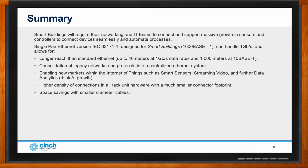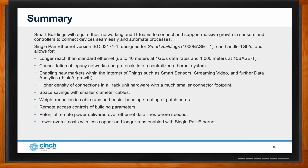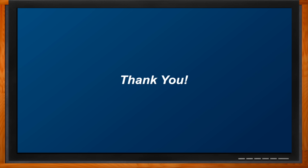Higher density connectivity, smaller hardware footprints, and significant space savings come with these smaller diameter cables — along with large weight reductions in cable runs and easier bending and routing. Remote access and remote control of building parameters are highly desired benefits. If something is left on or needs checking while a building is empty, you can dial in. There's also potential for remote power delivery over the same ethernet data lines, lower costs overall with less copper on longer runs, and the ability to combine all existing protocols into one seamless communication layer back and forth to the cloud.